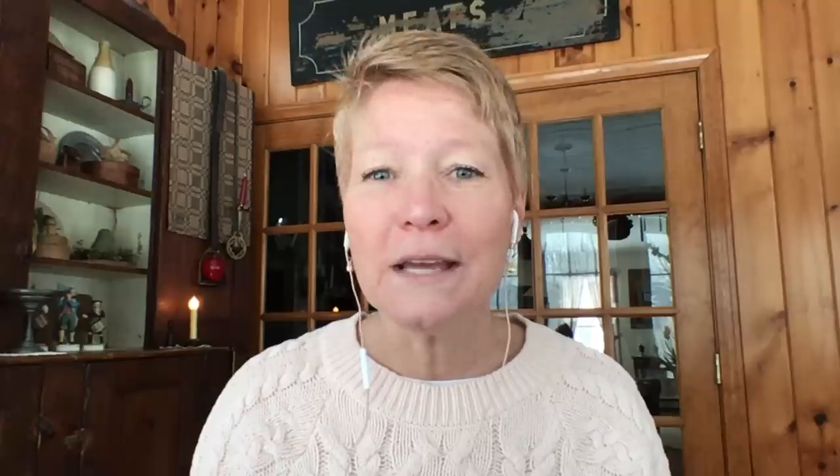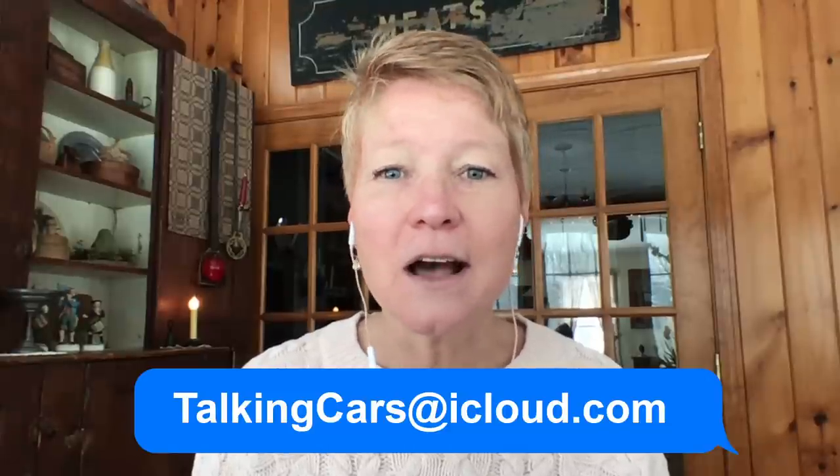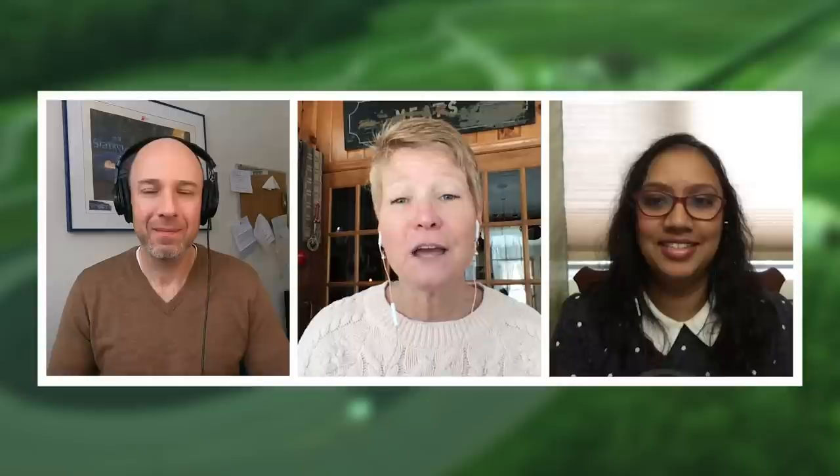That will do it for this episode. As always, keep watching, keep listening, keep your questions coming at TalkingCarsatiCloud.com. Continue to stay safe and be well, and we'll see you next time.